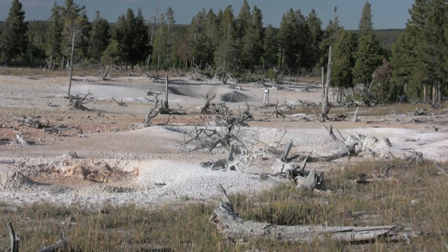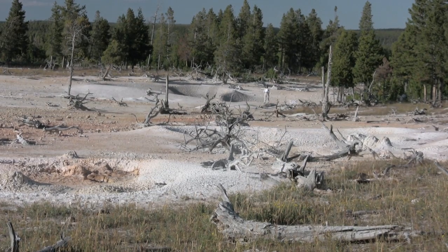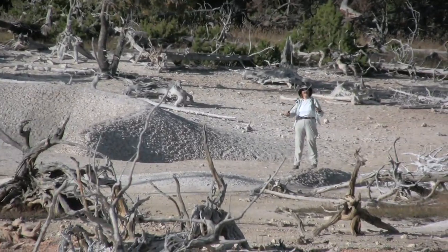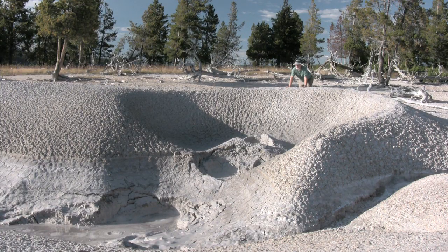There are also hidden thermals. This is the secret mudpot basin, the largest in the park and not on any maps. This is the sixth group of mudpots in this whole area. This one's enormous — it must be almost 50 feet across.